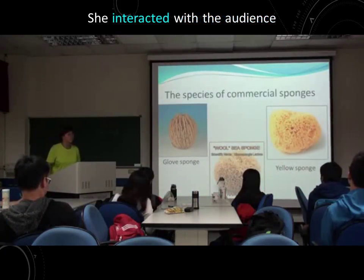You know what the sponge looks like. You may wonder: what is the sponge fishery? And how do the fishermen harvest the sponge in the sea?